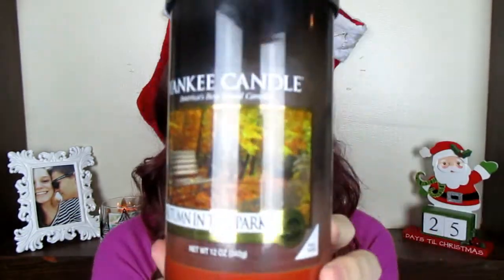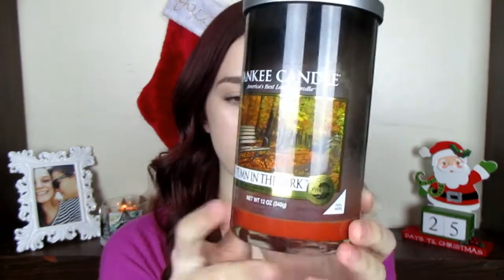This one is called Autumn in the Park. This is one of Yankee Candle's traditional scents that they bring back a lot. I think this is called a tall tumbler or large tumbler. This one just smells like leaves and a little bit like apple and cinnamon. It's a really good fall scent. I kind of like the tall jar style, though it did take me a couple of years to get through this one.